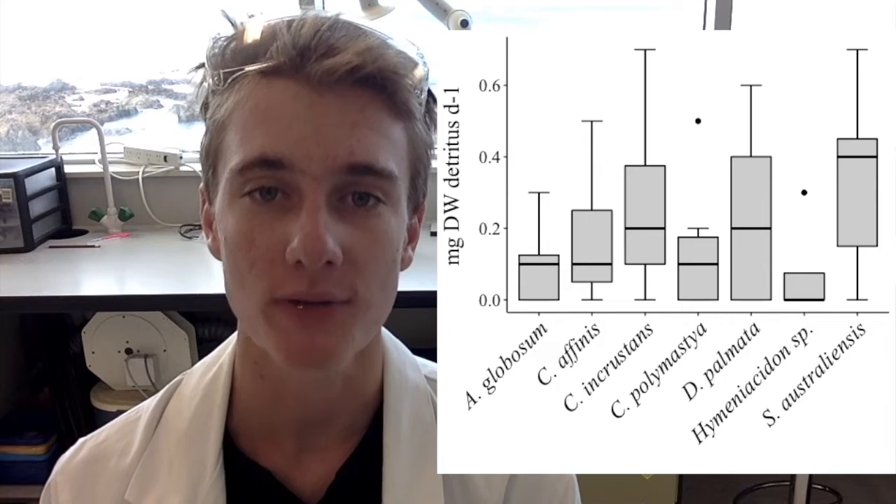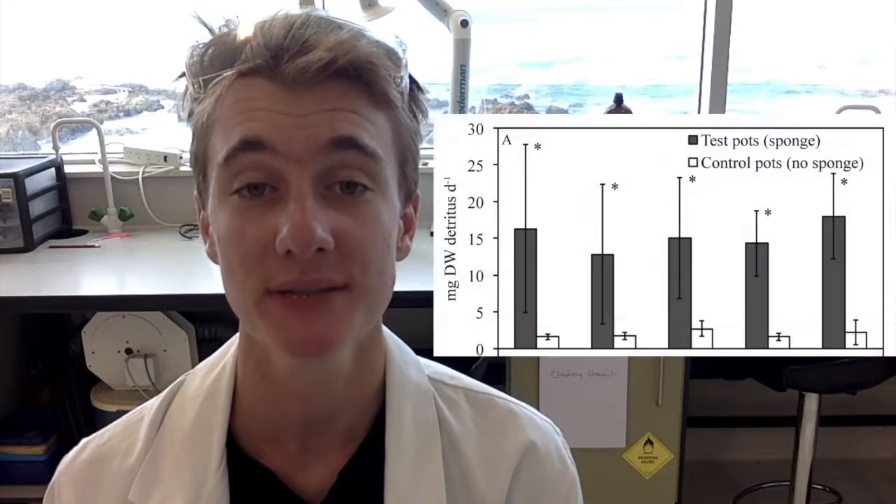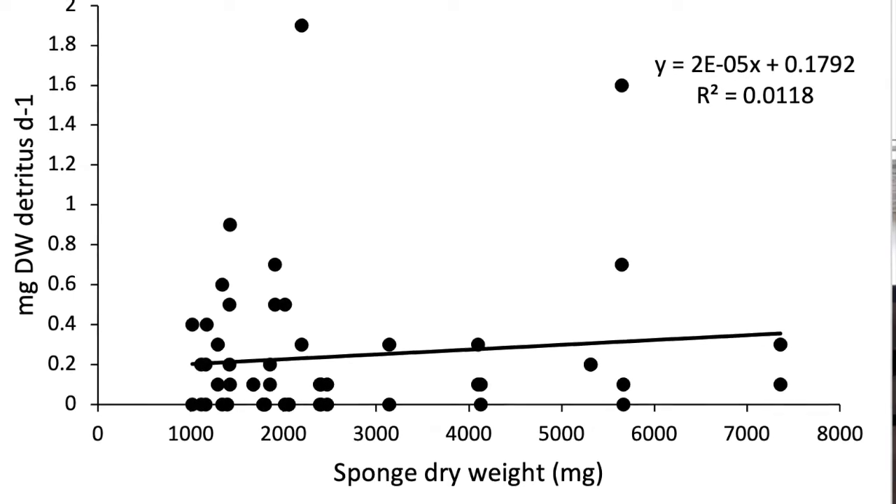Sponges in my experiment were placed individually in pots, which collected detritus over a 24-hour period. Broadly, I found that sponge detritus production was extremely low and variable over time, especially in comparison to previously studied tropical sponge species. And intriguingly, there was no correlation between detritus production and sponge weight.